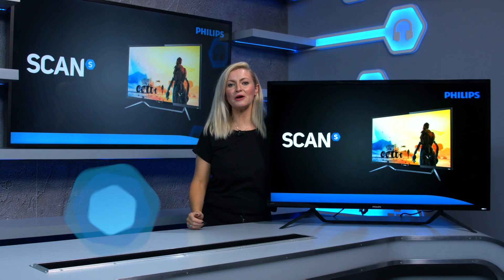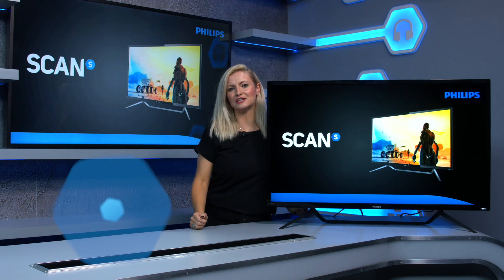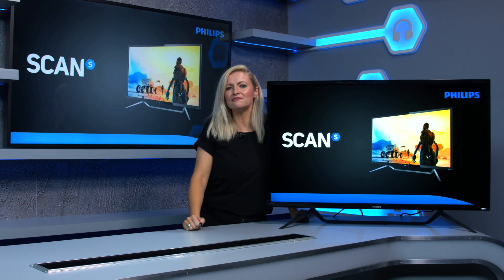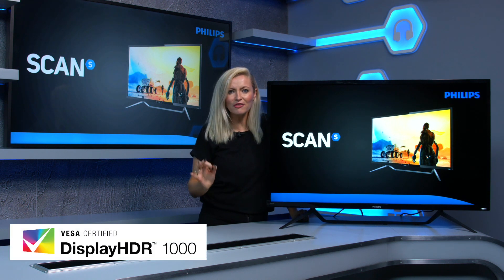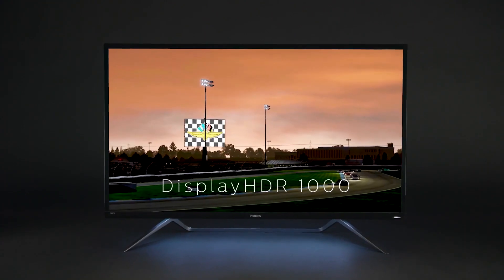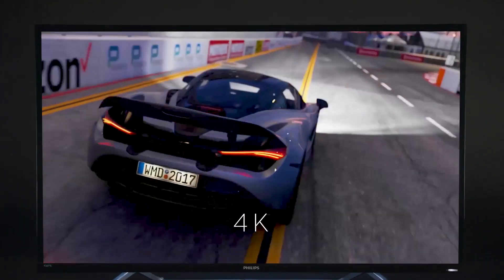This week, you could be the proud owner of this Philips Momentum 43-inch 4K HDR monitor. It's a bit of a big deal as it's the first monitor to receive the VESA Display HDR 1000 certification, which essentially tells you that this monitor is true ultra-high-end HDR — not to be confused with the other HDR-compatible displays out there.